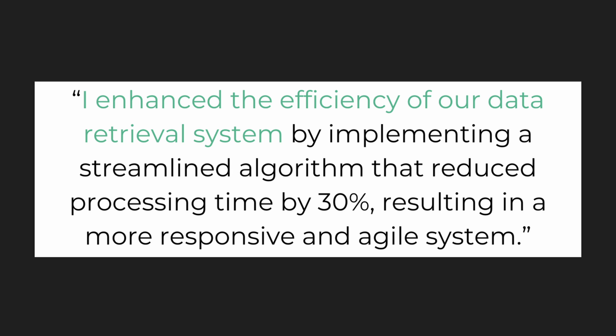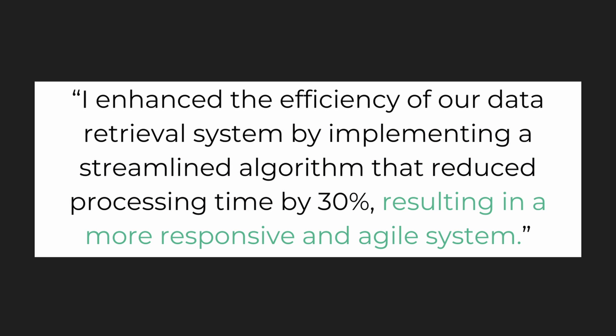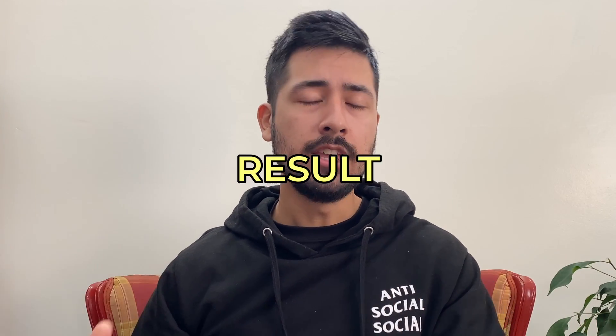So how exactly do you brag tastefully on a resume? By following a proven format: I accomplished X by doing Y, resulting in Z. An example would be: I enhanced the efficiency of our data retrieval system by implementing a streamlined algorithm that reduced processing time by 30%, resulting in a more responsive and agile system. This format reliably communicates to a recruiter what you did, how you did it, and the end result.